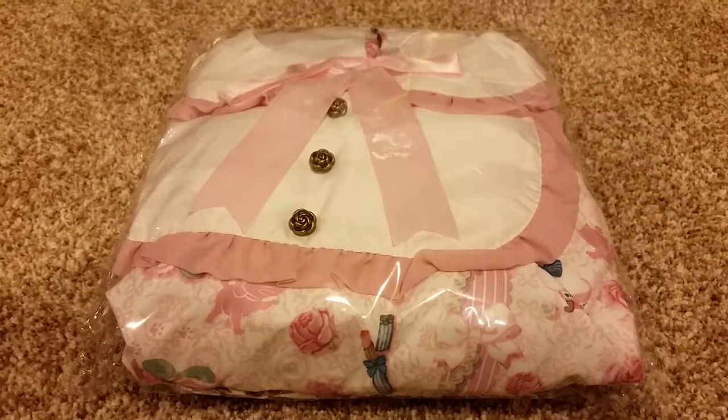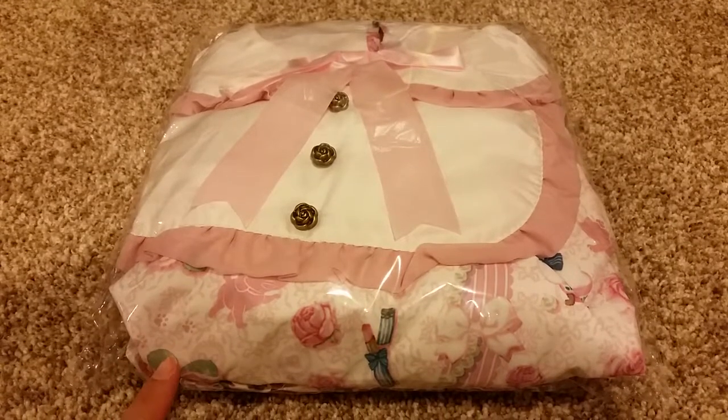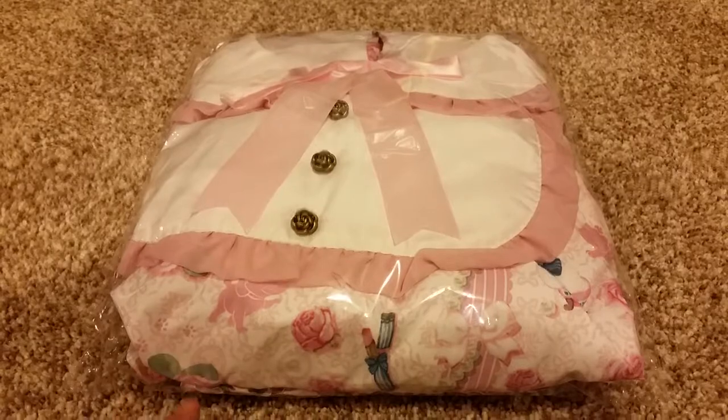I did get one dress this month and it's the NJ Angelic Pretty Disney Collaboration Kiss Me Cat — I hope. I'm going to do a separate video on this one.